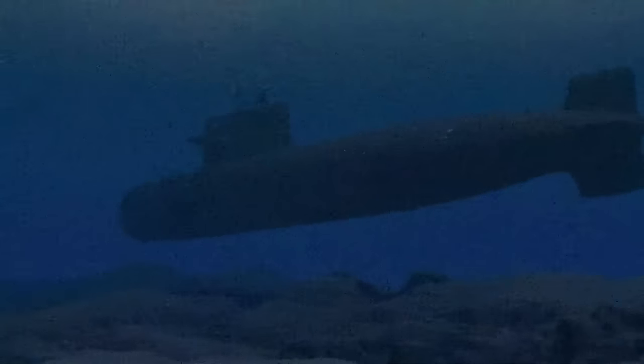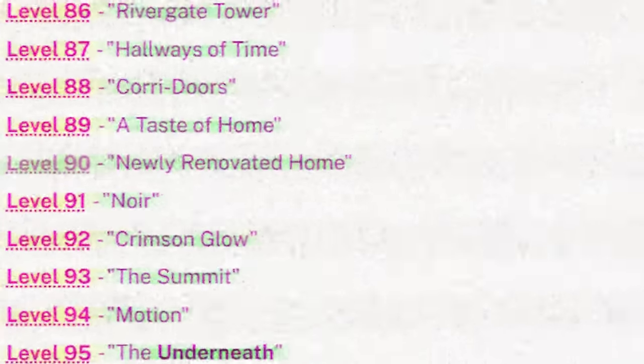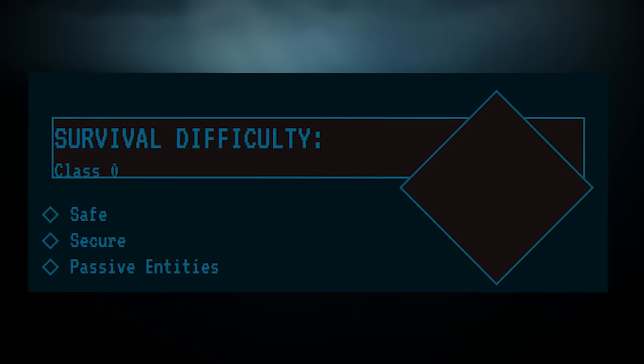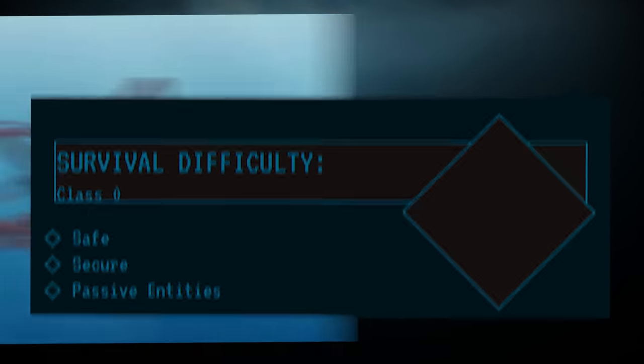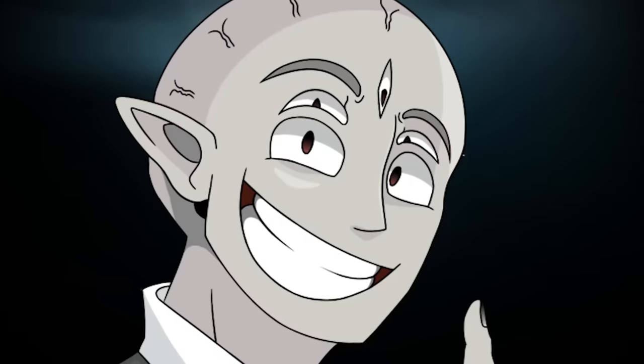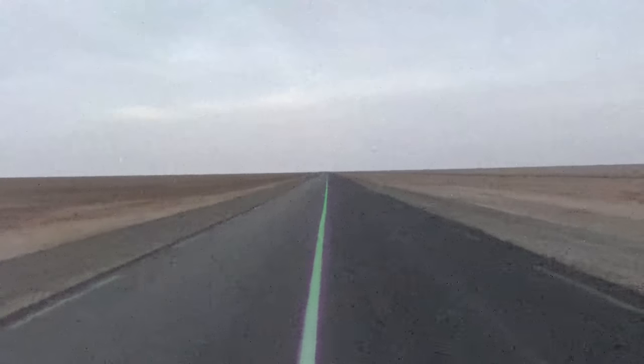Backrooms level 83 is the 84th level in the catalog of lore, and it has been given a class 0 safety rating for being safe and secure, with the presence of passive entities. This is another safe level in the 80s range, which is pretty unique because we've had like three now, but I'll take it when I can get it.